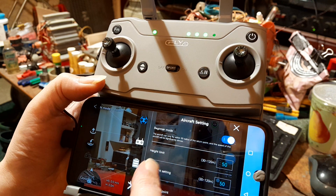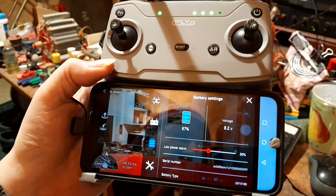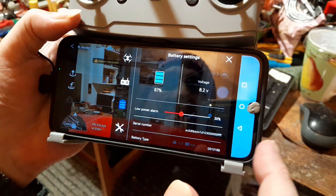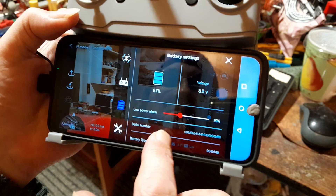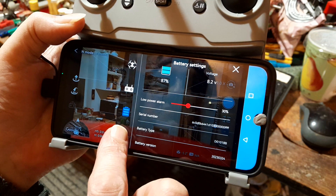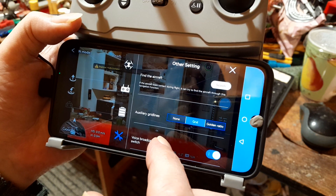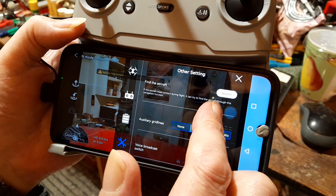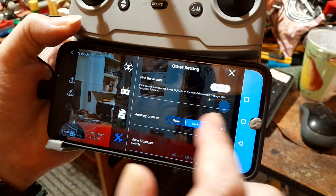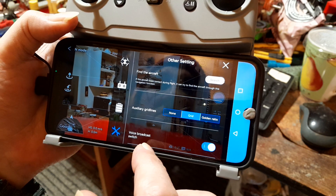It's on beginner mode - yeah, that's what I was already on. Now, you can find your aircraft as well if you lose it, as long as you've got GPS. And there's a voice broadcast feature which is good.